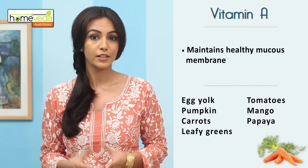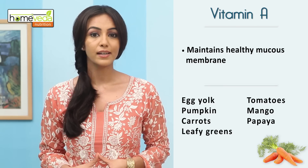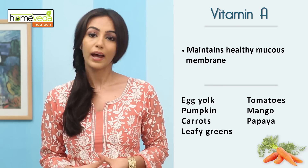It's good to eat foods rich in Vitamin A like egg yolk, pumpkin, carrots, leafy greens, tomatoes, mango and papaya.